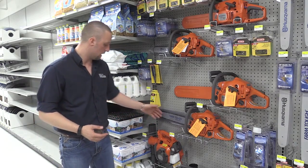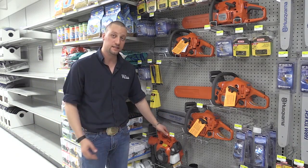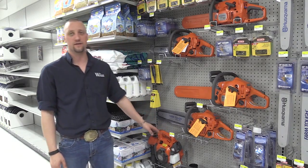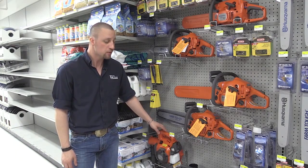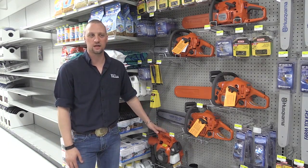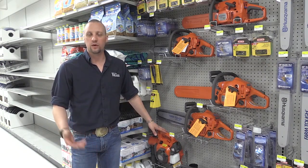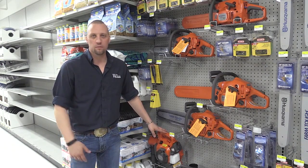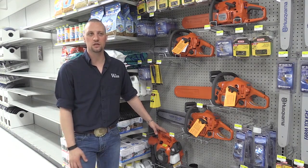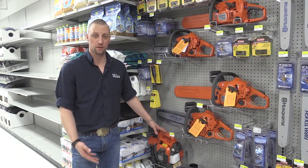Next we have our 25cc handheld unit. This particular one will blow up to 170 miles an hour and also takes pre-mixed gas. This unit will handle smaller areas — say you want to get leaves off your back patio, your sidewalk, or driveway. Much smaller areas where it doesn't take a lot of force to really get them up or move them.